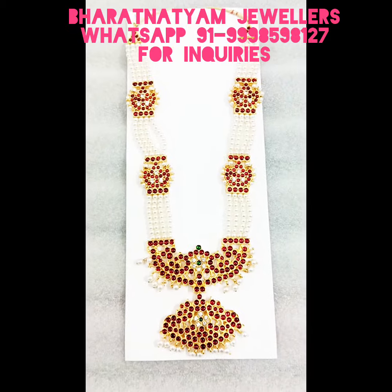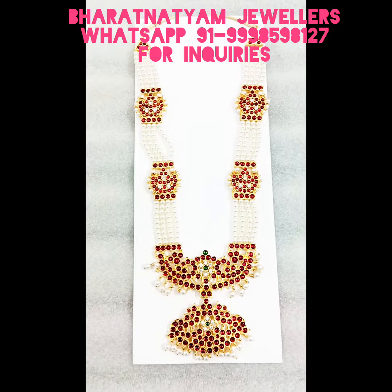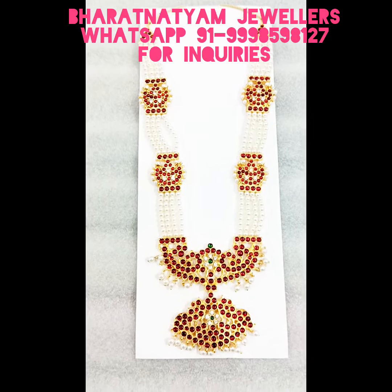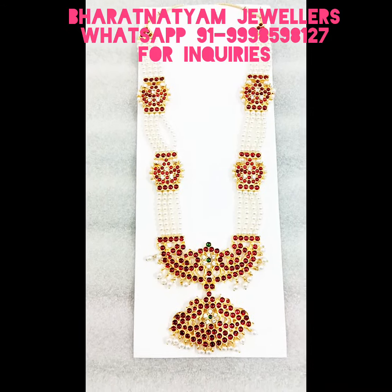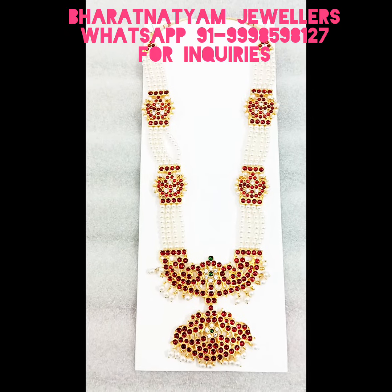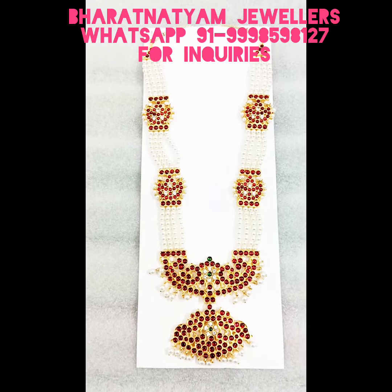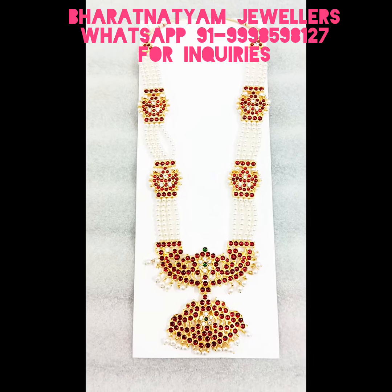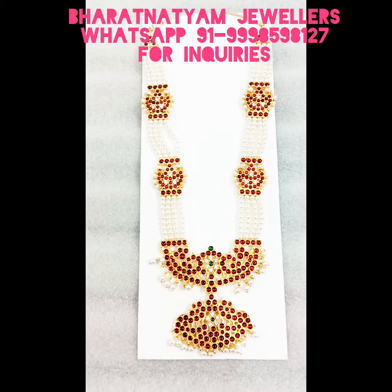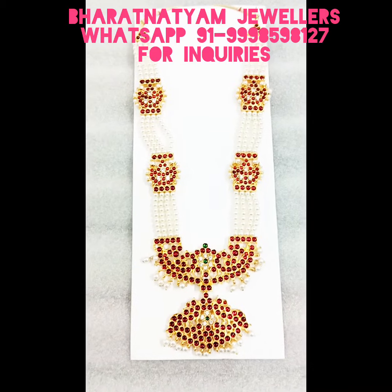This is made out of brass and a gold polish is done on this one to give a good life. The stones used here are the Kampo stones. This resembles the original temple jewelry which is made out of silver and 24 karat gold foils.